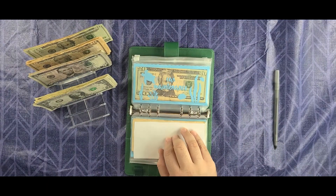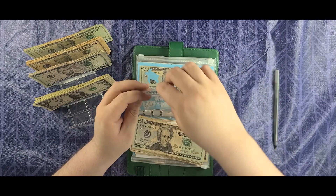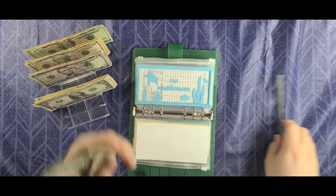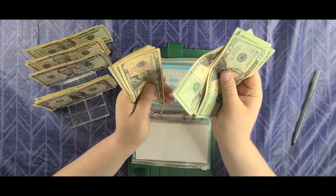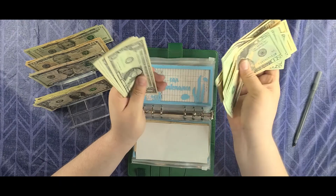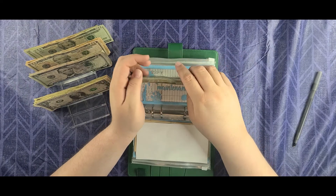Car maintenance is going to get $10. I had $141, so now I should have $151. Counting it out — $151.